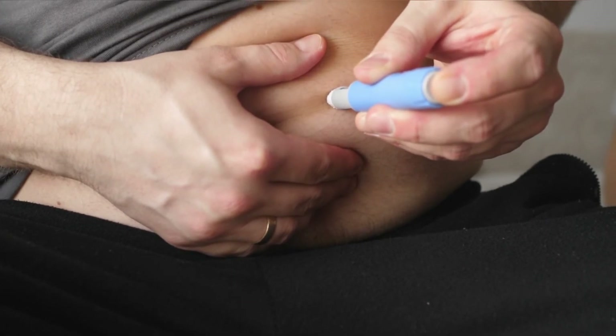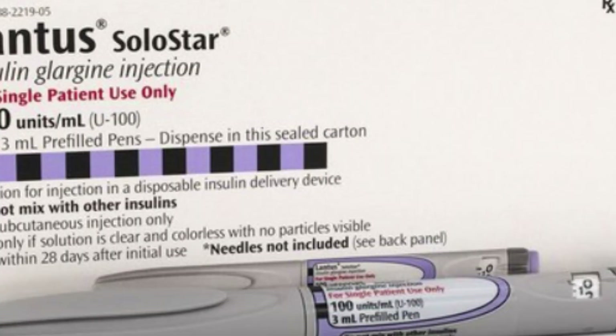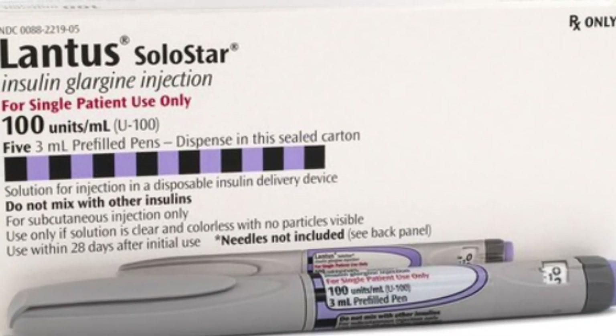Therefore, Lantus is a source of insulin glargine, which acts as natural insulin. Watch the next video on Lantus insulin dosing.